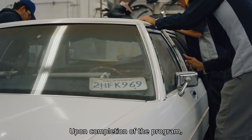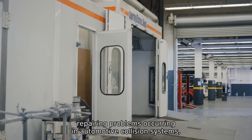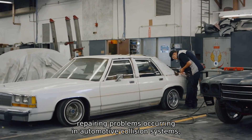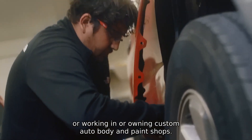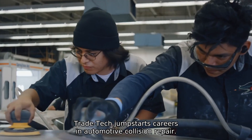Upon completion of the program, students are equipped to work as an insurance estimator or service manager, repairing problems occurring in automotive collision systems, or working in or owning custom auto body and paint shops. Traytech Jump Starts Careers in Automotive Collision Repair.